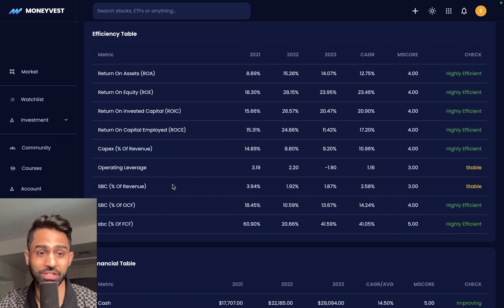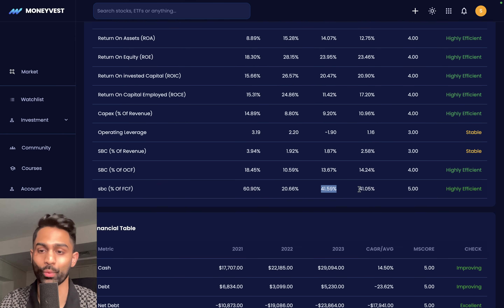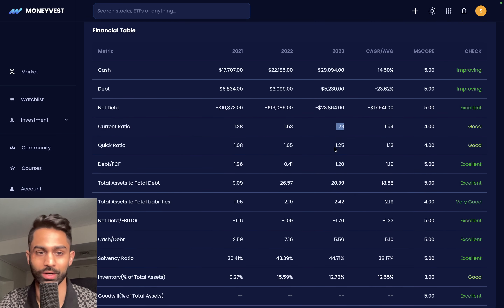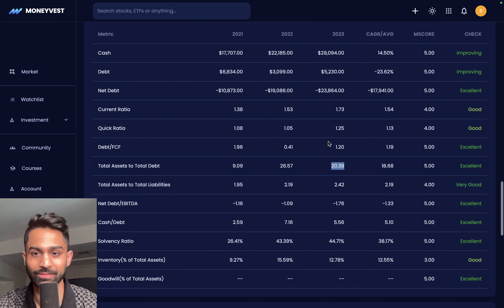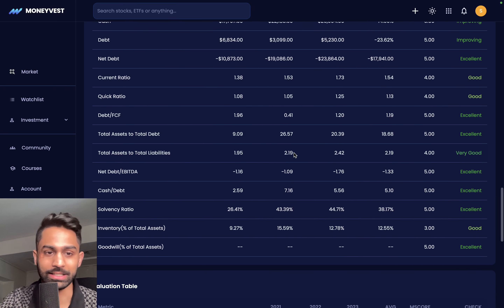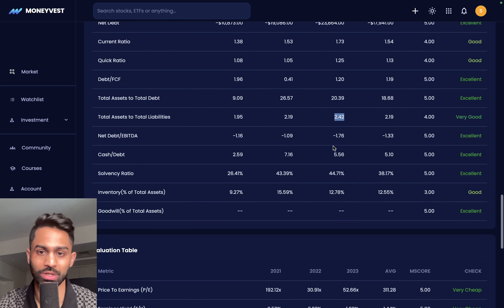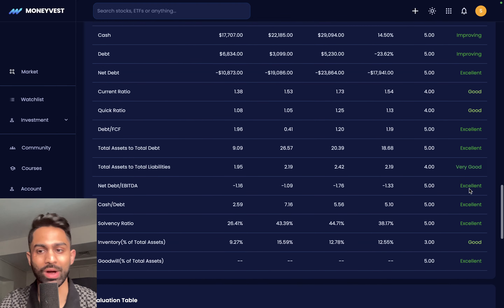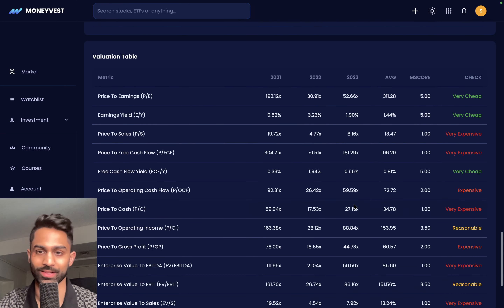Stock-based compensation as a percentage of revenue is 2.5%. Operating cash flow as a percentage of revenue averages 13.67% as of 2023, and free cash flow percentage is over 41% for the company. On financial health, the company has net cash — current ratios over 1, quick ratios over 1, debt to free cash flow at about 1.2 (we want this under 3), total assets to total debt at about 20 times, total assets to total liabilities at 2.42, and net debt to EBITDA is negative. From a financial health standpoint, the company scores from solid to excellent.